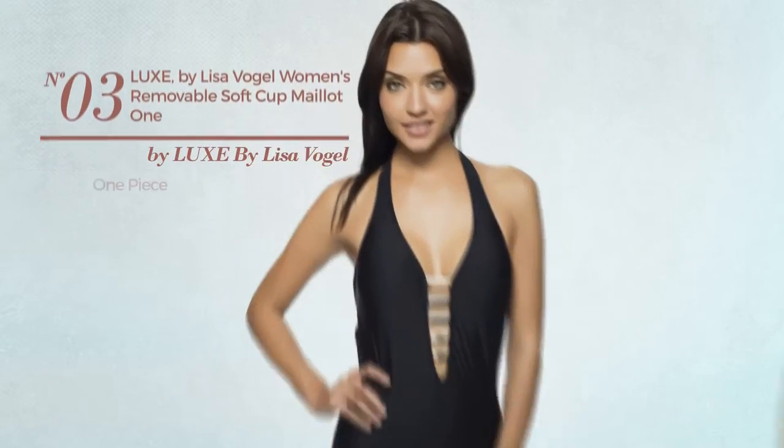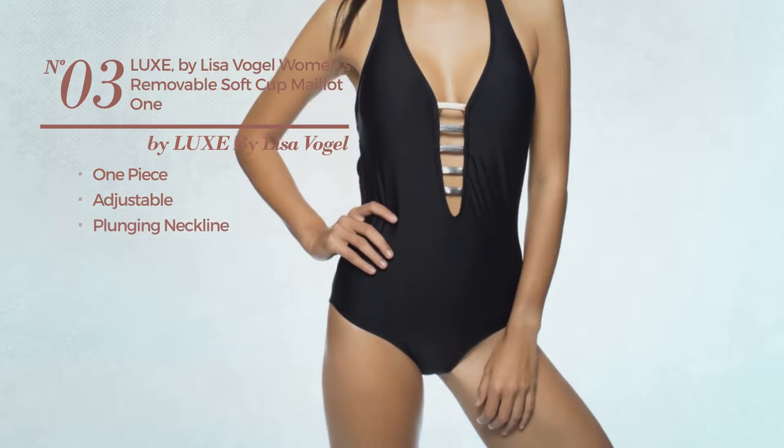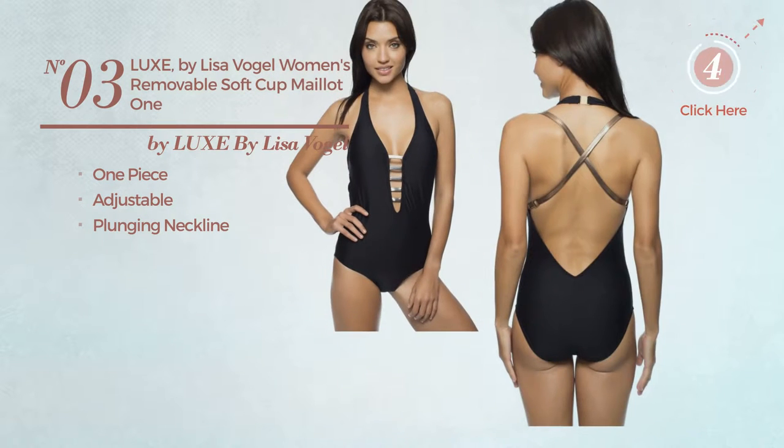Number 3. A One-Piece Swimsuit, crafted from adjustable material, with a plunging neckline. Available in 2 more colors.